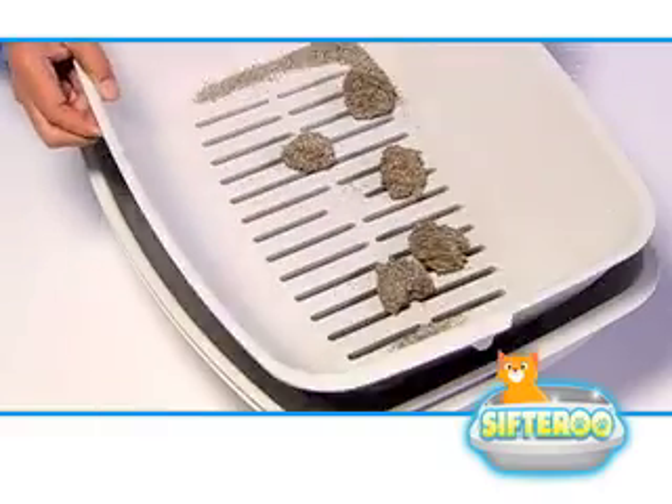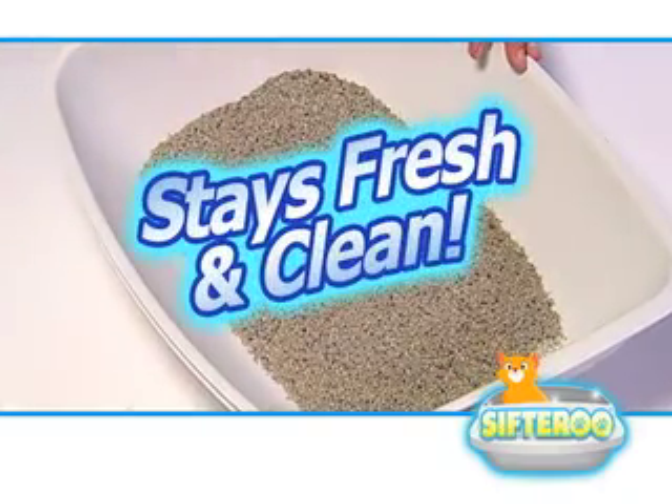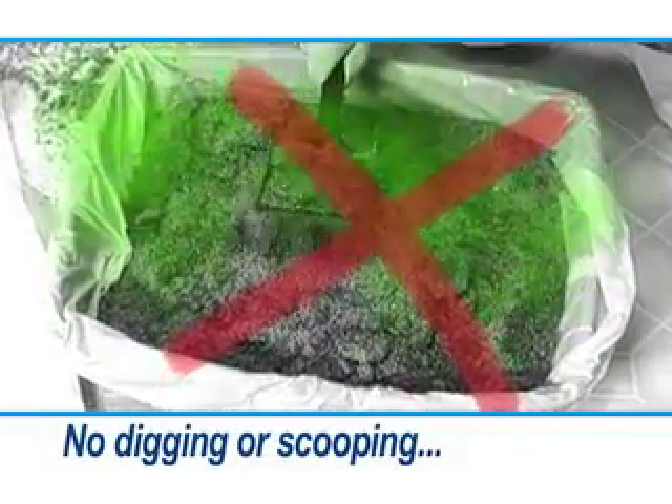And because you're not breaking up those odor-causing clumps, your house will stay smelling fresh and clean. With Sifteroo, there's no more nasty digging or scooping, and no need to waste money on liners.